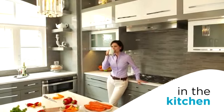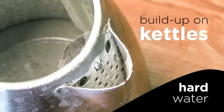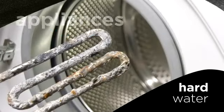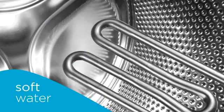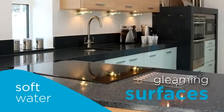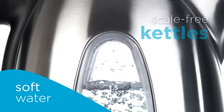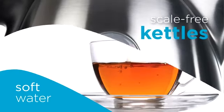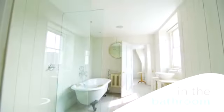In the kitchen, hard water can leave limescale build-up on taps, in kettles, on granite work surfaces, and in your appliances such as your washing machine and dishwasher. With soft water, you can forget about limescale — enjoy gleaming surfaces, clean free-flowing taps, and scale-free kettles, not to mention crystal clear water for cooking and drinking.